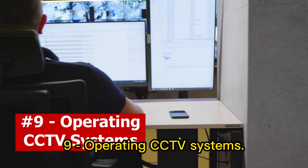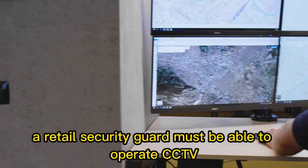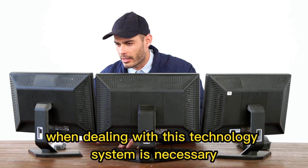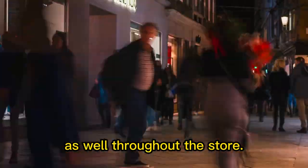9. Operating CCTV systems. Based on how large a retail store is, a retail security guard must be able to operate CCTV systems to perform their task in a more effective way. Familiarity with this technology is necessary not only to track potential shoplifters inconspicuously, but also to monitor wider areas throughout the store.